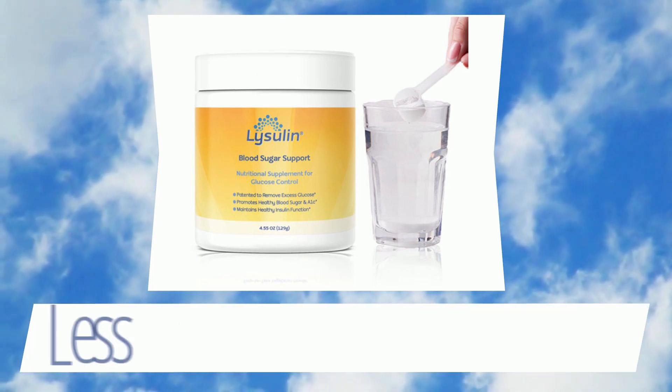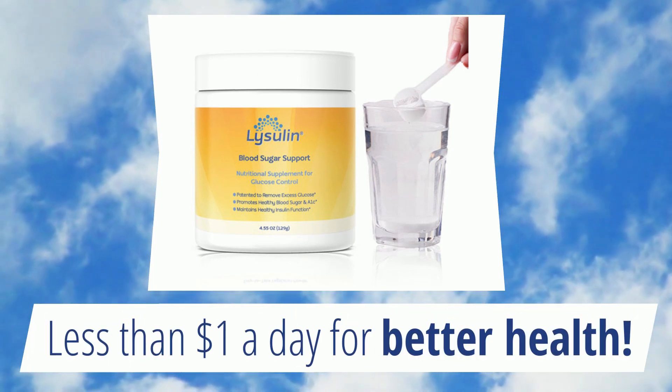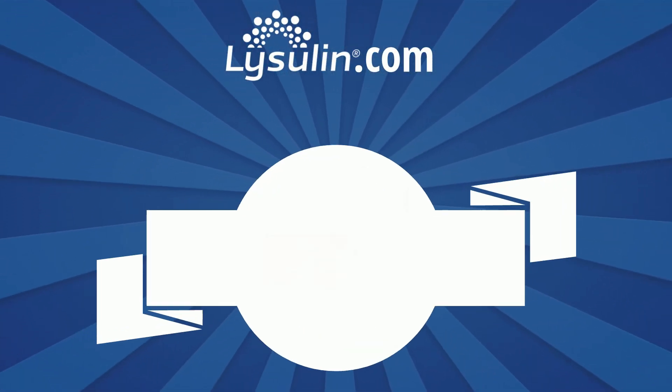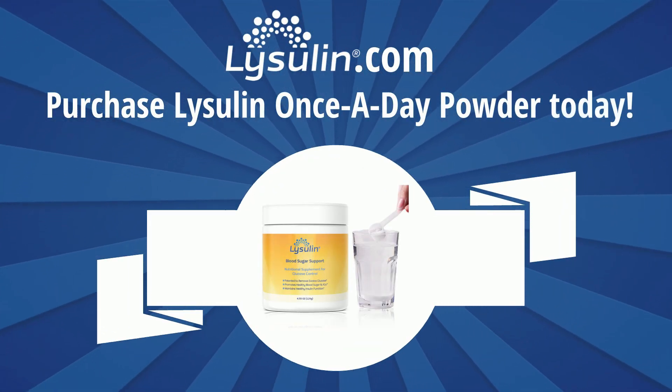Best of all, it's affordable! Each jar contains a 30-day supply — that's less than $1 a day for better health! See the results for yourself! Visit Lysolin.com to purchase Lysolin Once-A-Day Powder today!